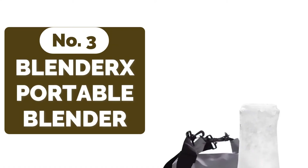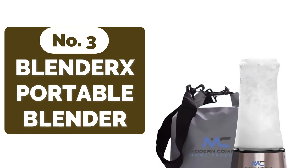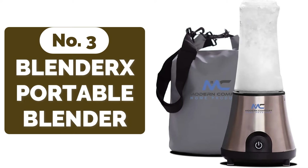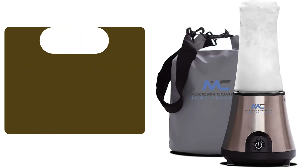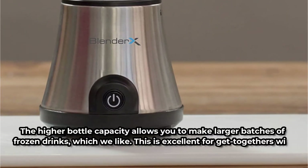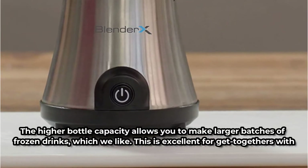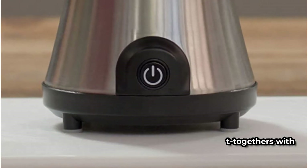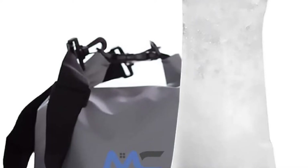At number three on our list is the Blenderx Cordless 24V Portable Blender. The Blenderx Cordless is ideal for individuals who desire a portable blender that can do more. This is by far the most powerful blender we tested, smashing ice and effortlessly slicing through frozen produce. The higher bottle capacity allows you to make larger batches of frozen drinks, which we like. This is excellent for get-togethers with friends, no matter where they happen to be.